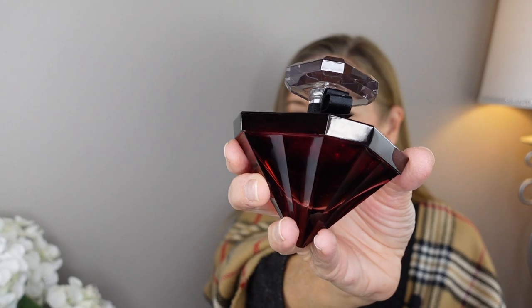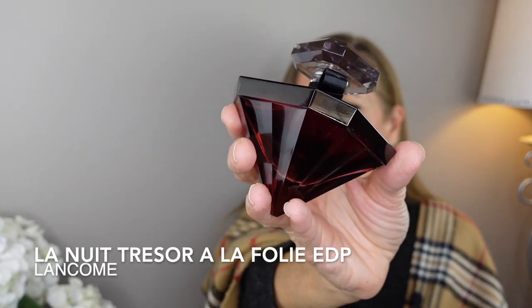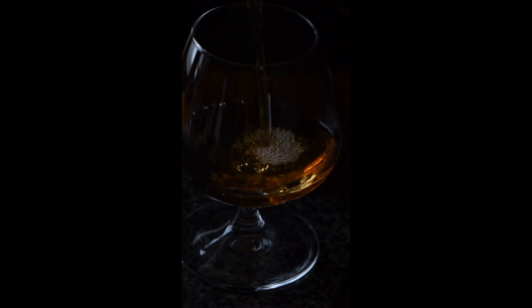The next fragrance is one you guys have recommended to me many many times: La Nuit Trésor à la Folie by Lancôme. I have the original La Nuit Trésor and love that one, but several of you kept saying I had to try the à la Folie and that I'd love it even more — and I do. It's a great fragrance, very boozy, very dark, a bit heavy, with woodsy undertones.